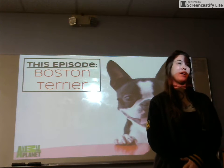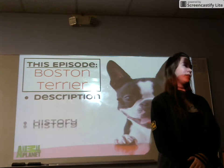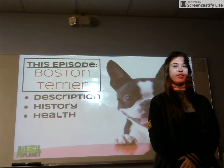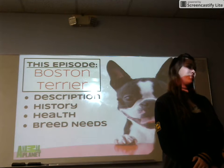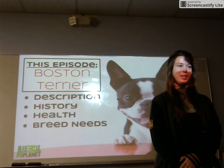To start off I'd like to talk about the description of the Boston Terrier, the history of the breed, the health facts about the breed, and lastly breed-related needs. To end, after stripping these dogs down to their bare bones, we'll finish with a recap where you the viewer can decide whether or not these dogs would be a positive addition to your family.